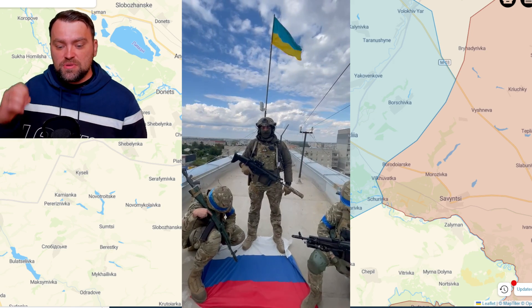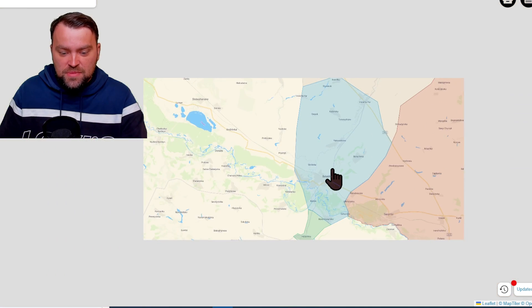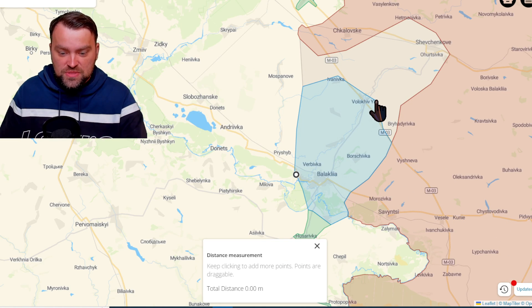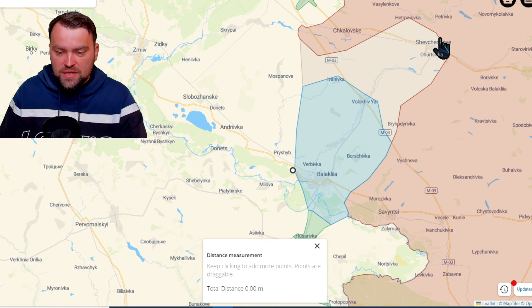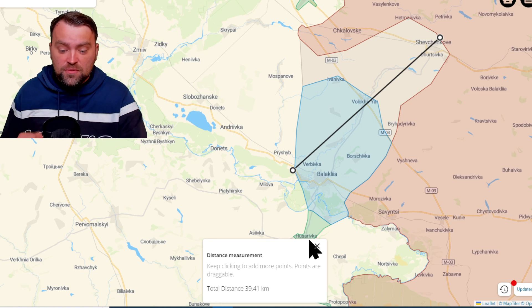Today at 16:00 local time, 4 PM, our forces put the flag on the main building in that city. Let's zoom out a little bit — I just want to show you how many kilometers we took under our control: 21 kilometers. And how many kilometers are we fighting for our land? So near to Shevchenko it's almost 40 kilometers.